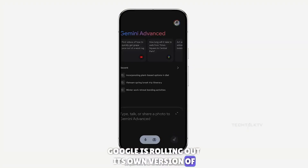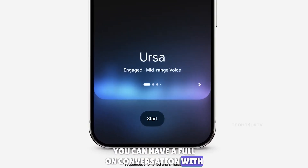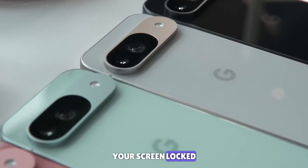Google is rolling out its own version of ChatGPT's voice chat called Gemini Live. You can have a full-on conversation with your phone — interrupting it, pausing, and picking up right where you left off. And the best part, you can do this even with your screen locked.